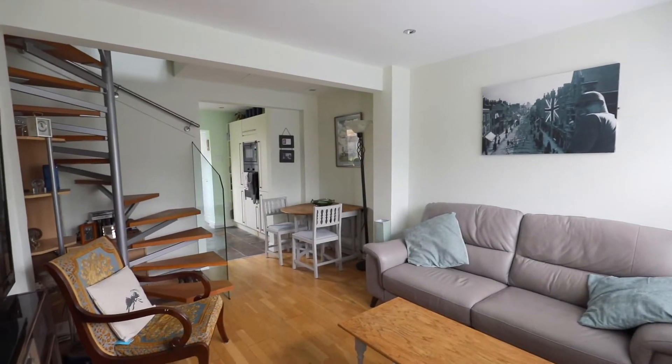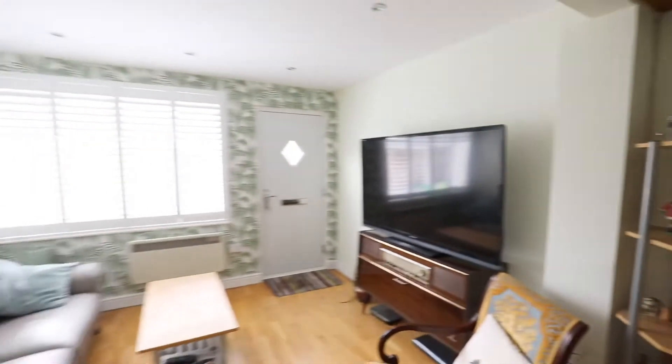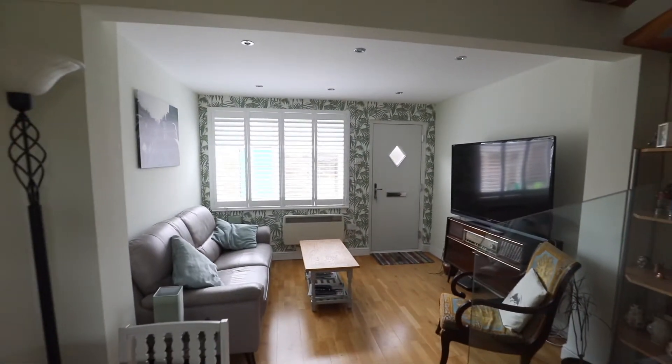The property provides an abundance of character features including its tall ceilings and has been updated to include wood flooring in the 14 foot living room slash dining room and plantation shutters.